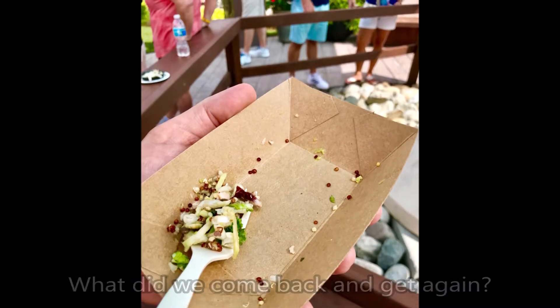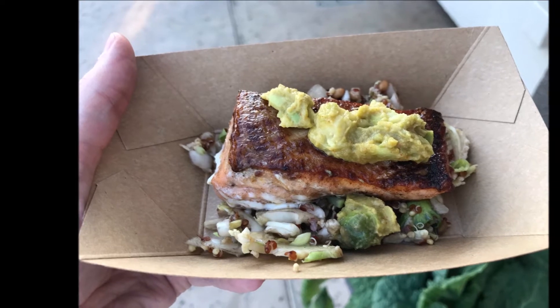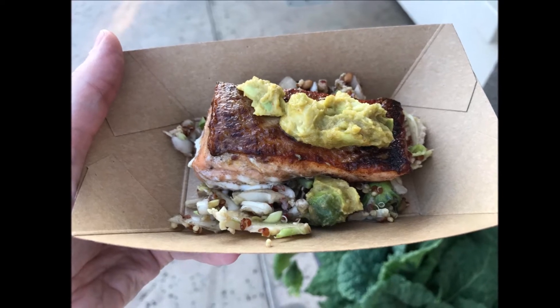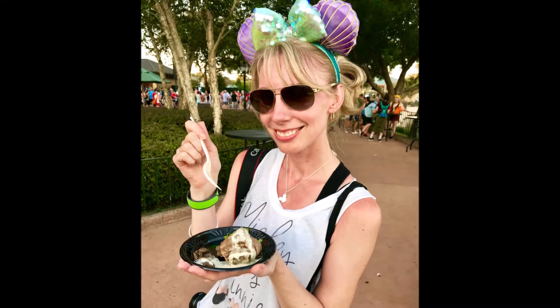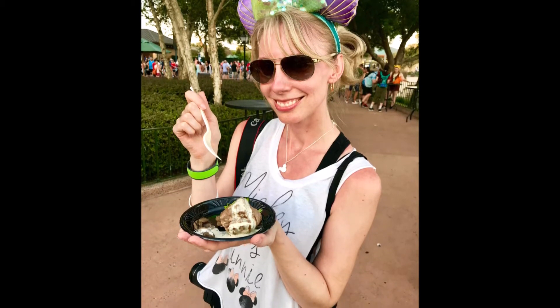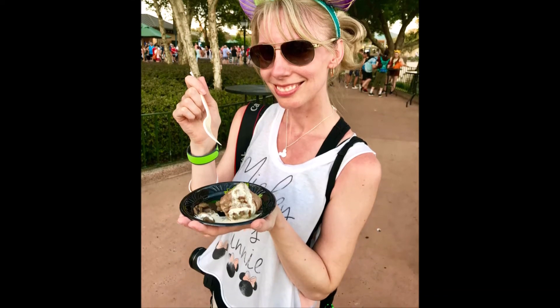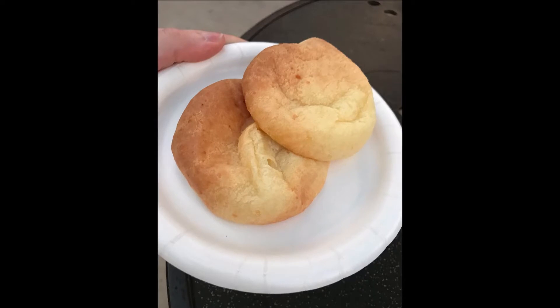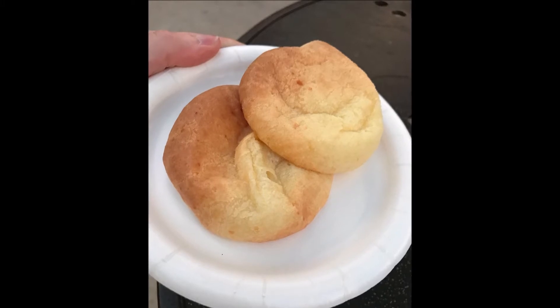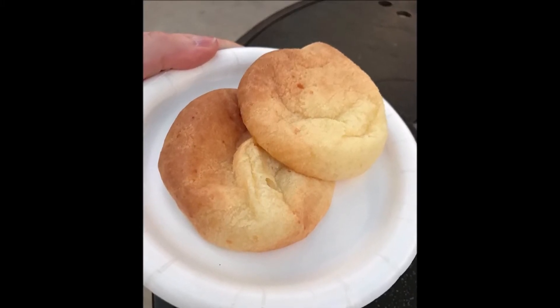That was our gluten-free journey. Let's recap what we came back to get again because we liked it so much. Number one — Active Eats, that salmon. Number two — Canada, that filet mignon. Canada knows how to do steak. And of course, last but not least, Brazil — the cheesy bread. All three of these, you cannot go wrong. You can go back and have them over and over again.